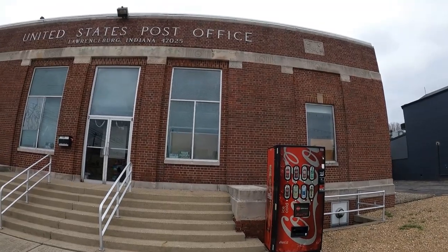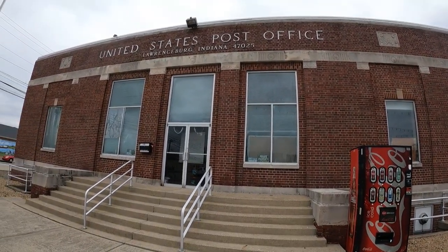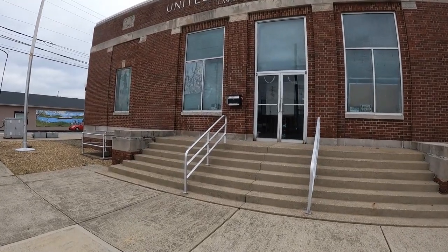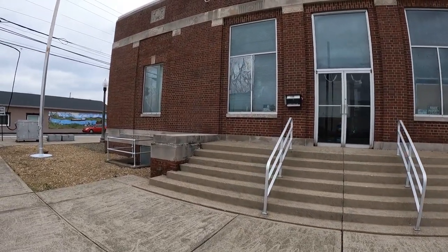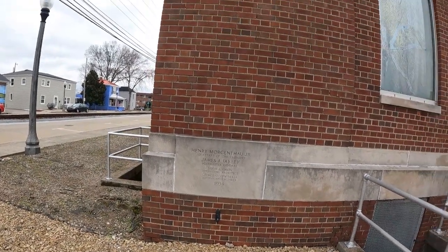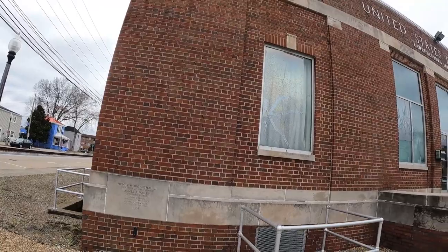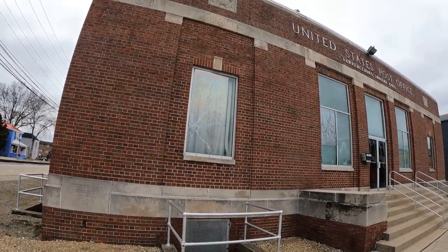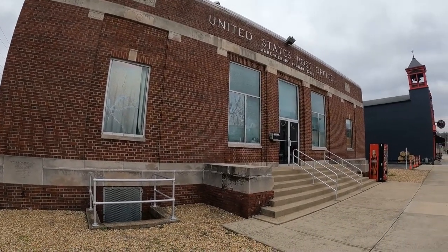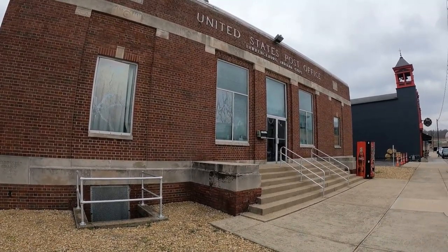All right, we have an old post office. The post office was built in 1934. It's not active right now - they use it for something, not exactly sure what. Wow, isn't this beautiful? I think I can remember when this was still being used as a post office.